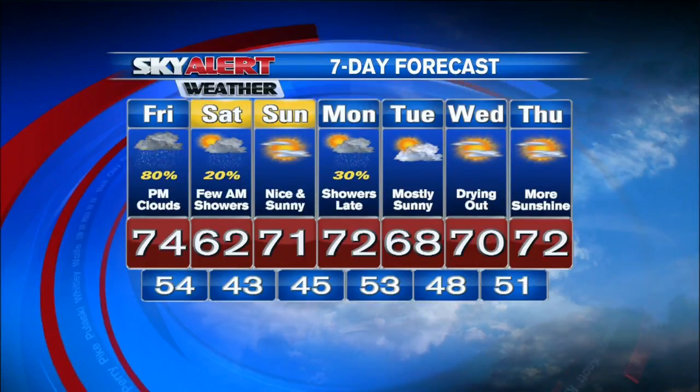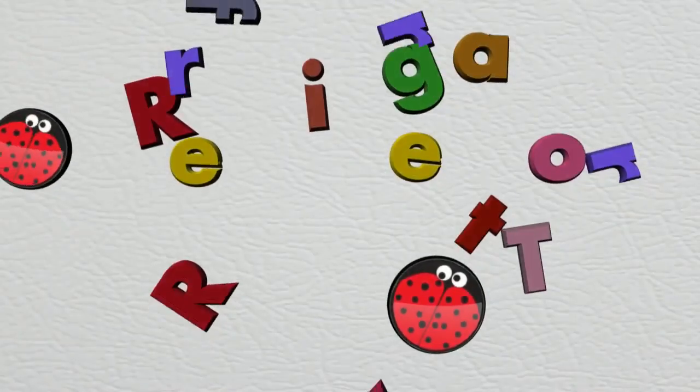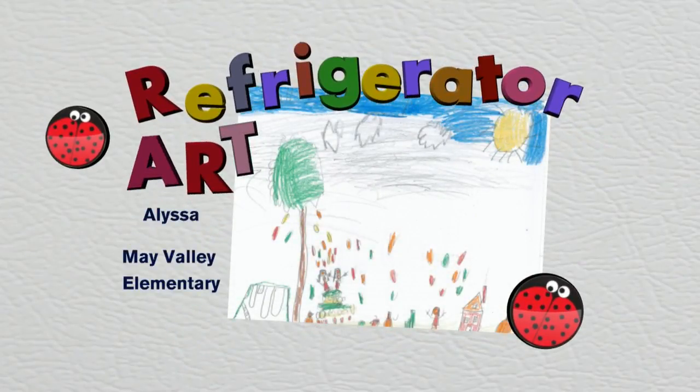Let's get a check of the refrigerator art this morning, see what we have behind the magnets. Love showcasing all the wonderful art from the kids here across eastern Kentucky — nice photos sent in for Melissa over at May Valley Elementary. Time now is 5:12. You're watching Mountain News this morning right here on WYMT.